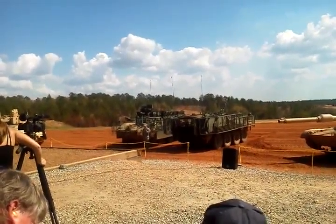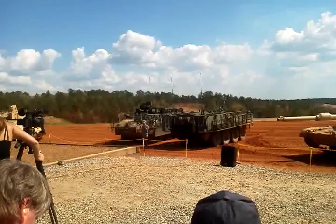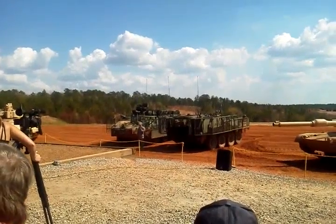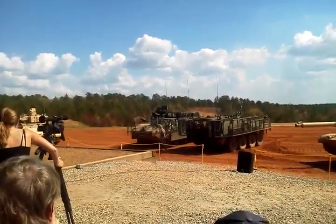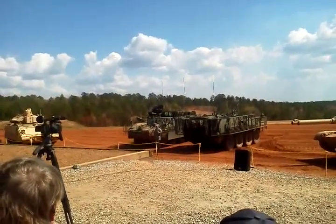The Stryker is powered by a 350 horsepower turbocharged diesel engine which allows for a top speed of 75 miles per hour. It is designed for use on all types of roads, cross-country terrain, and all weather conditions in either 8x4 or 8x8 modes. Mobility is further enhanced with a central tire inflation system, power steering, anti-lock braking system, and tires with run-flat liners.